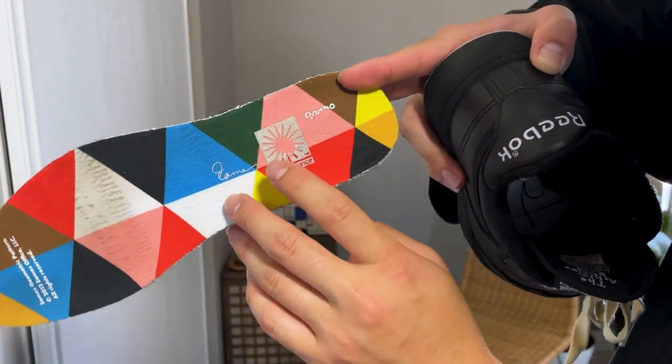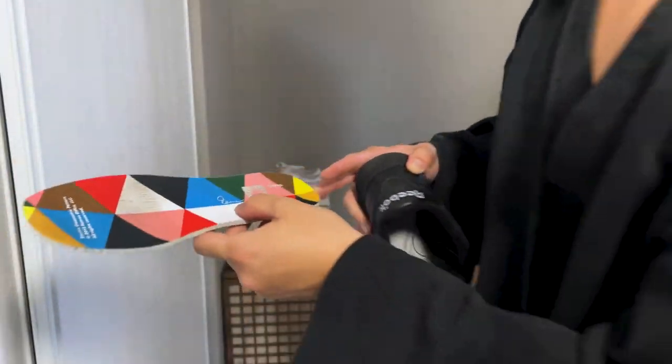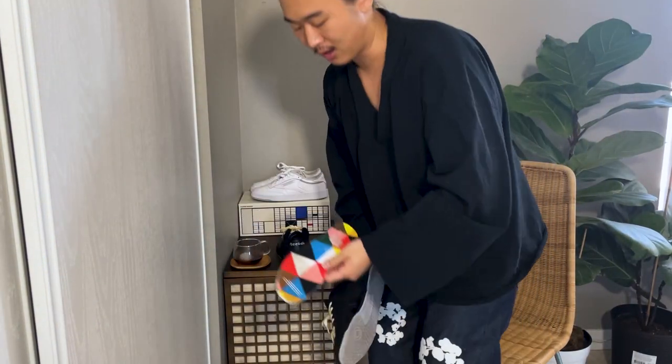I have worn this a few times and the print is already kind of rubbing off. That's one thing I have a gripe with — a lot of sportswear brands, the print on the insoles with the branding is not very good. I would really like to see some sort of embroidery or patch where at least it'll last a bit longer. I'm not a big fan of these printed insoles, but I do like the pattern a lot.